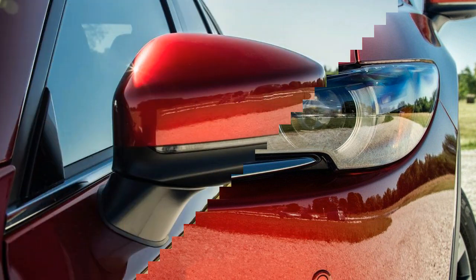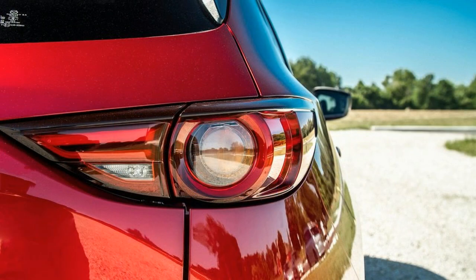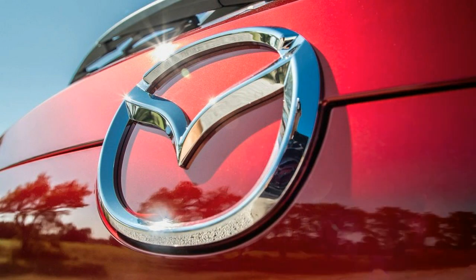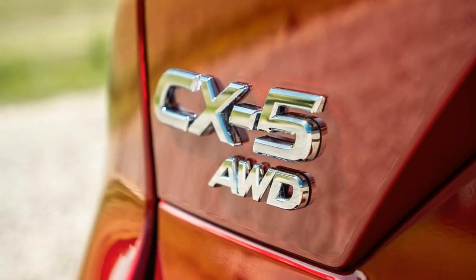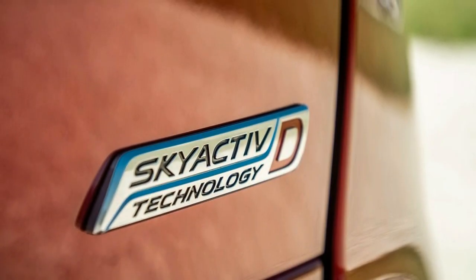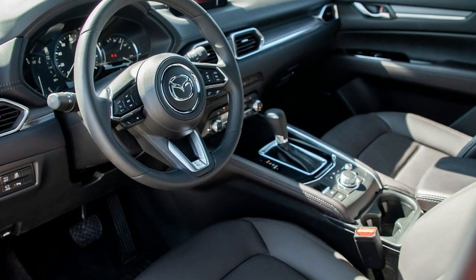Mazda CX-5 pricing: $25,345 for the Touring; $27,610 for the Grand Touring; $31,040 for the Grand Touring Reserve; $35,865 for the Signature; and $37,885 for the top model. The Touring represents the best value, since it has more standard features than the base model.